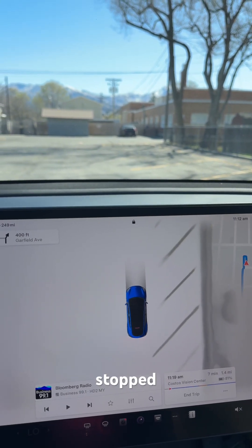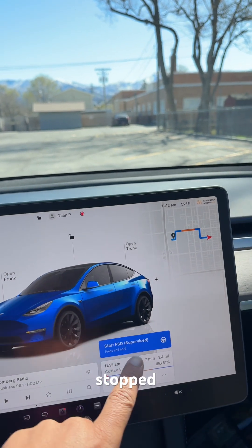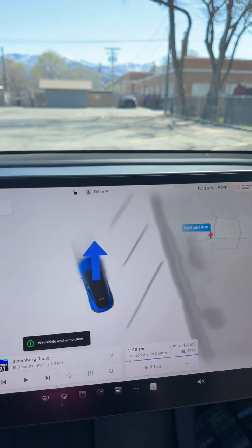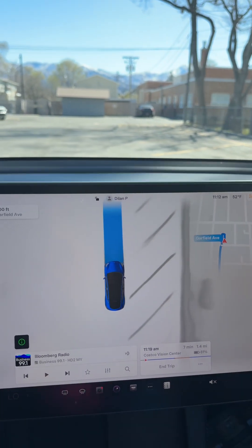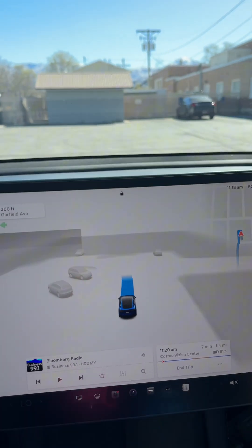And it stopped. Do I get any notifications? It stopped. Let me try again. One more try.